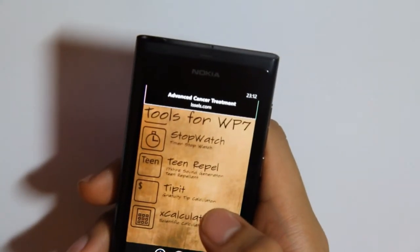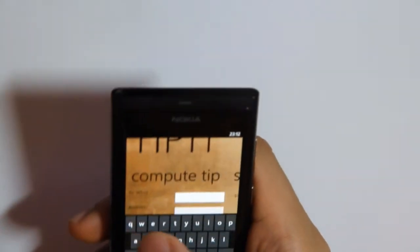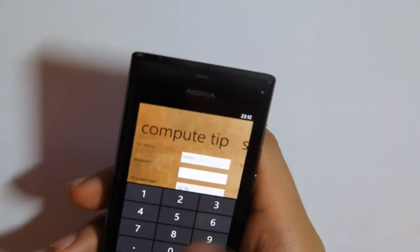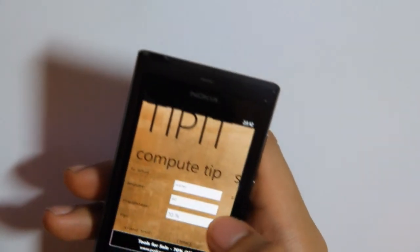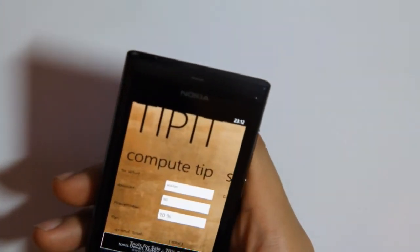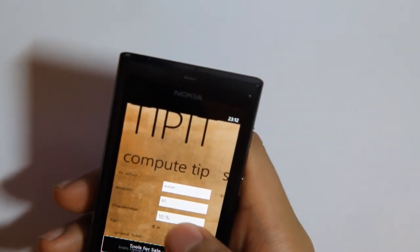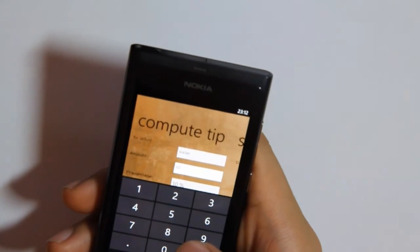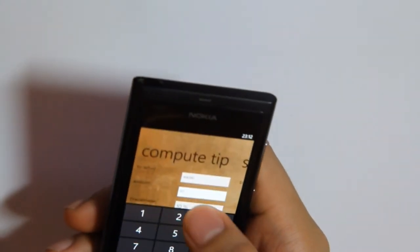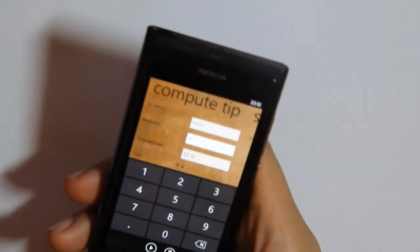Tip it — a gratuity tip calculator. You enter who you're tipping, such as a waiter, and the amount. Let's say the whole bill is 60 — you can set the different percentages. Obviously you'd be able to work out 10% of 60 on your own, but you might have an odd bill or an odd percentage that you want to give.